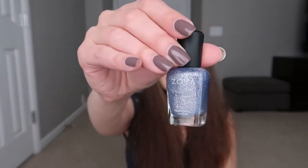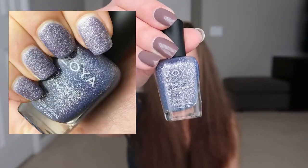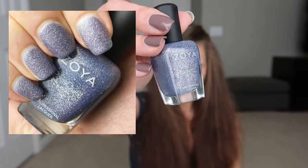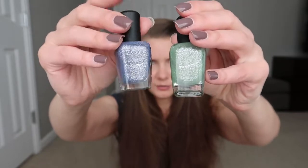And Zoya Nyx. Nyx, just like Vespa and Tomoko, has that silver shimmer that dries really shiny. I think Nyx is by far my favorite between these two. Normally I do gravitate to greens more, but definitely Nyx is better, in my opinion.